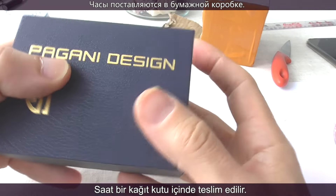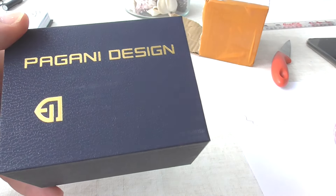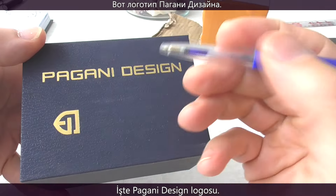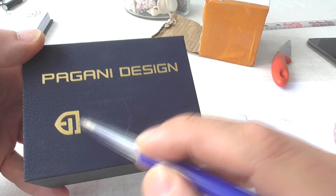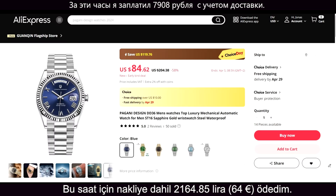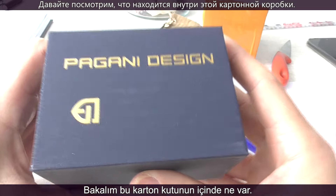The watch comes in a blue paper box, and this is the Pagani Design logo. I paid $69.32 for this watch, including shipping. And now I want to see what's inside this box.